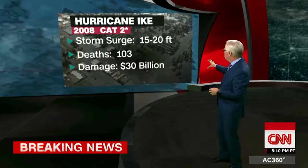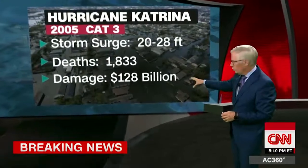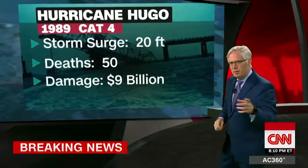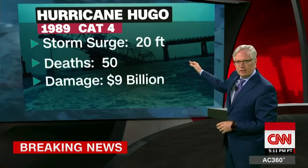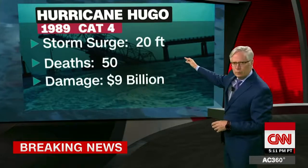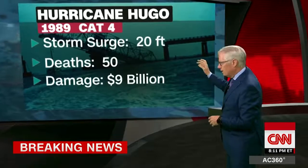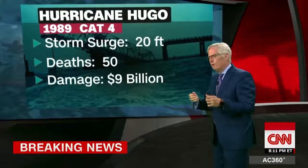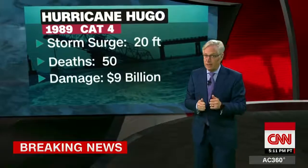Of course, we all know about Katrina — storm surge of 20 to 28 feet, more than 1,800 deaths, $128 billion worth of damage. And Hurricane Hugo on the East Coast, back in the late 80s — 20-foot storm surge, 50 deaths, $9 billion in damage. As we've noted, that's back when a whole lot fewer people were living in the bullseye, as they are now.